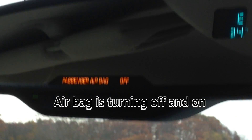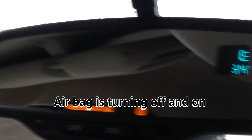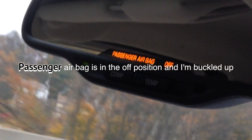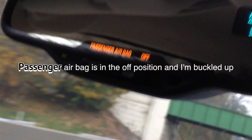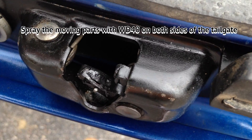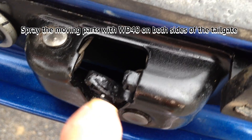Right now the passenger airbag is back one because I have moved slightly to the left. Back one again.